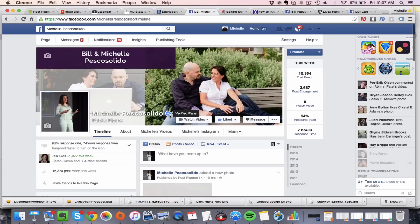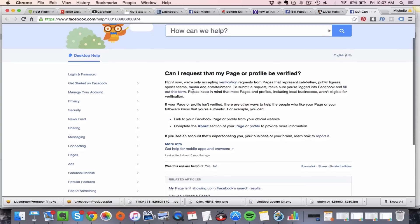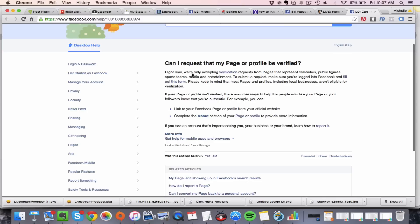As a marketer, you definitely want to get a verified page — meaning you are verified by Facebook. I'm going to put the link below this video and it's going to take you to a section that says 'Can I request that my page or profile be verified?' First, you need to make sure that your fan page is categorized as either a celebrity, a public figure, a sports team, or media and entertainment.